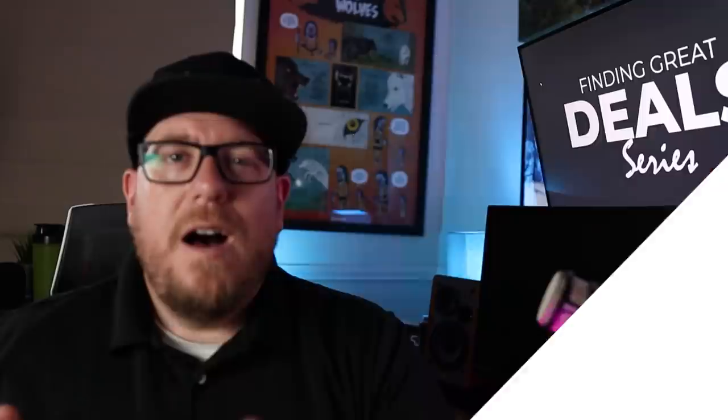Don't forget, at the end of each one of these episodes, there are action tips so that you can take this information and go act on it. I really didn't want to do this video because estimating rehabs is such a huge topic. Entire books have been written on it — entire videos — you could do a two-hour class and barely scratch the surface.